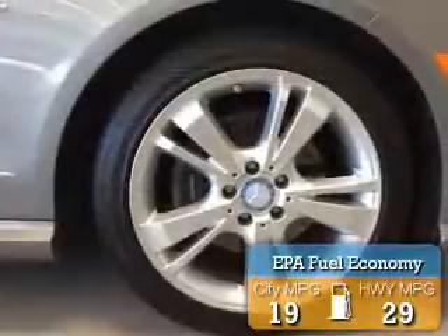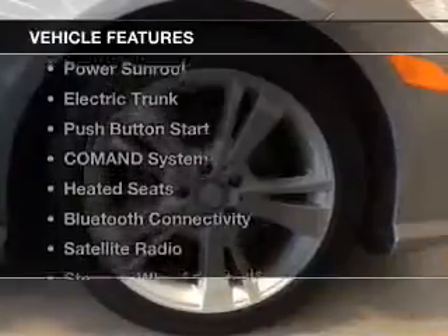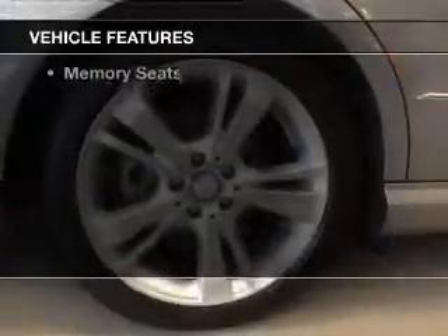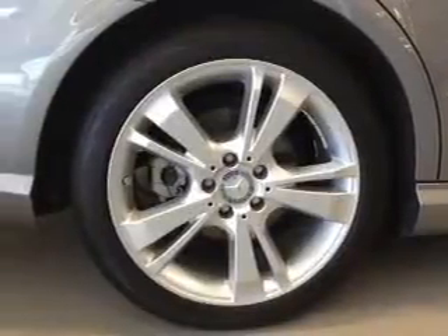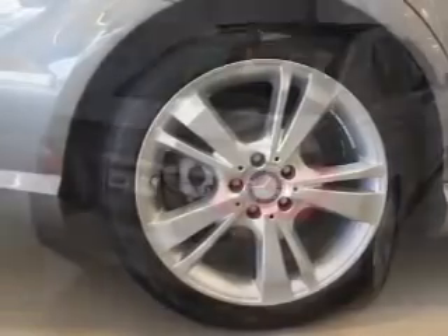Great fuel efficiency saves you money by requiring fewer trips to the gas station. The features include a power sunroof, electric trunk, push-button start, command system, heated seats, and Bluetooth connectivity.